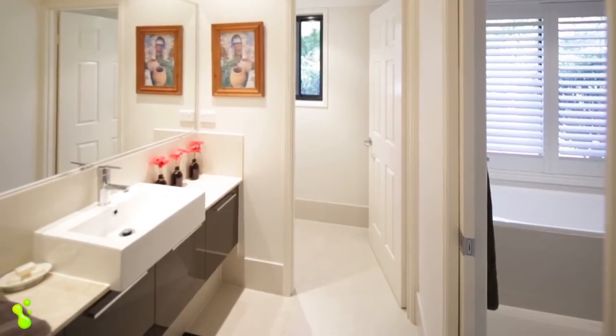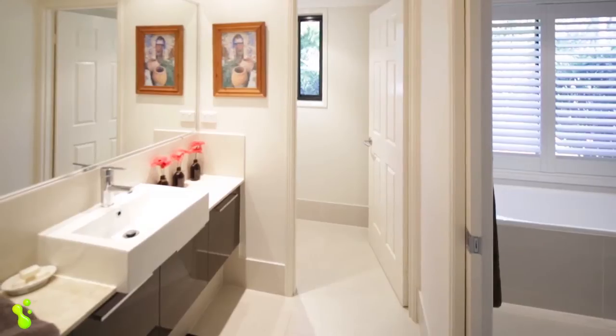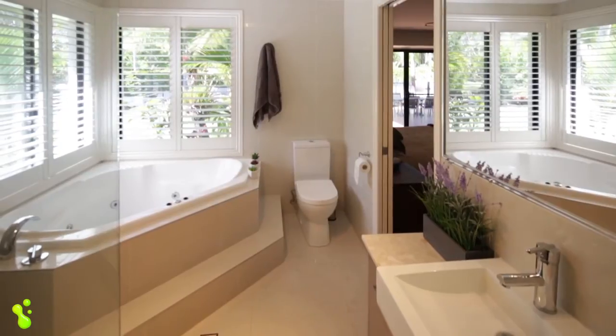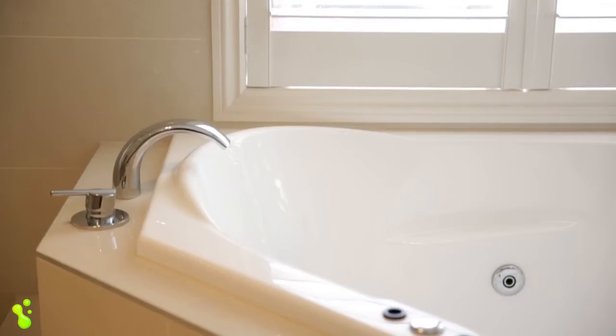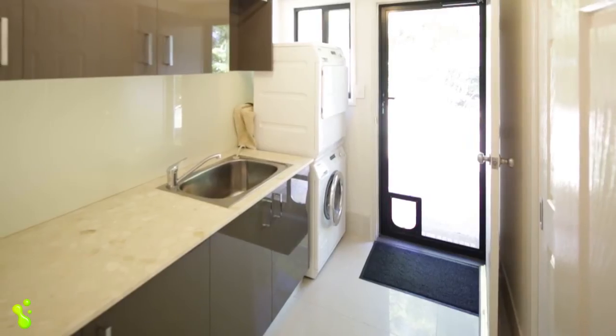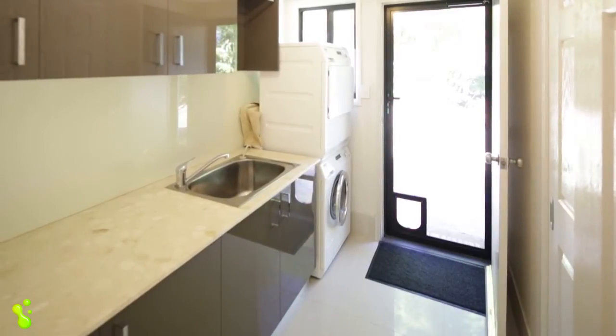The home's two exquisite bathrooms feature marble vanities, floor-to-ceiling tiles, top-quality fixtures, fittings and materials, and oversized custom-built rain effect showers. Even the laundry boasts stone benchtops and two-pack cupboards, as well as ample storage cupboards to complement the home's numerous other linen and storage closets.